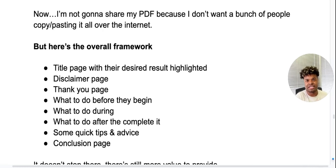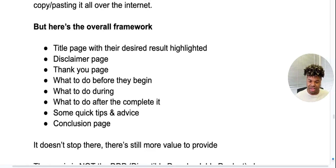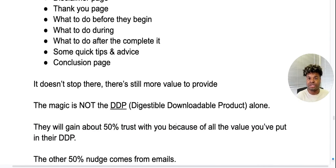Then a thank-you page — 'Thank you for downloading this, I hope you find it helpful.' Then give them some steps to do before they begin. With my goal being that they want to sell a house, I gave them steps they need to have done before they even start the selling process. Then what to do during, then what to do after they complete it. Include some quick tips and advice, and then a conclusion page. Do not put an advertisement on that conclusion page — that is a mistake, it doesn't convert as well. Just a thank-you: 'Thanks for checking this out, best of luck.'